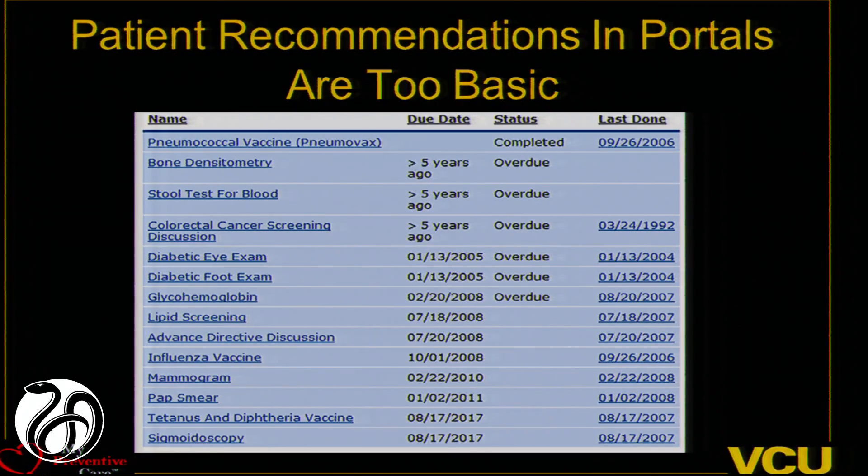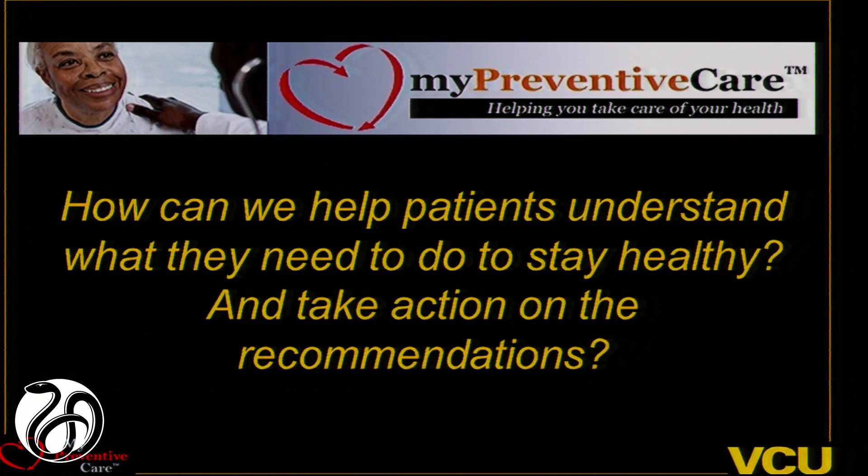For most portals, the system says you're overdue — and that's the patient education. We really need more than this. We've been trying to struggle with how do we help patients really understand what preventive care they need and how do we help them take action on this. We started with a series of grants that began back in 2007, and it's kind of an overwhelming topic to think about.